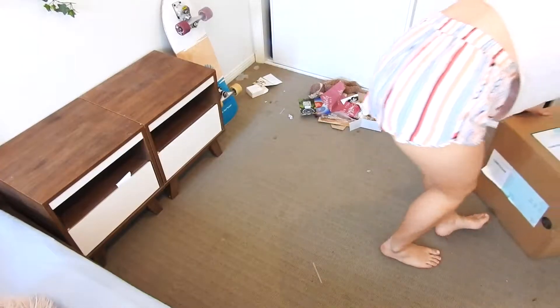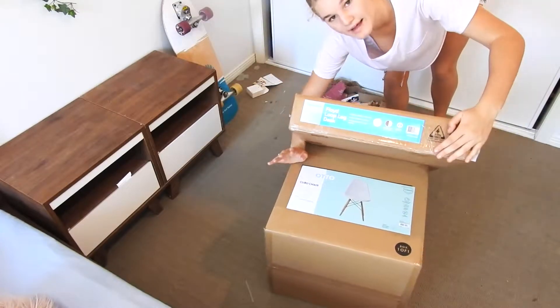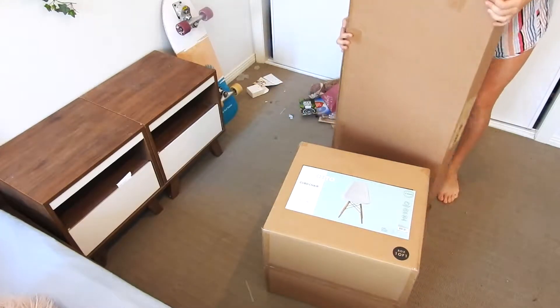I'll just move my room around as you would have seen. I bought a desk like two hours ago from Officeworks and I bought a chair too, so I'm going to go get them. I've got my desk and my chair and we're going to try and put them together.